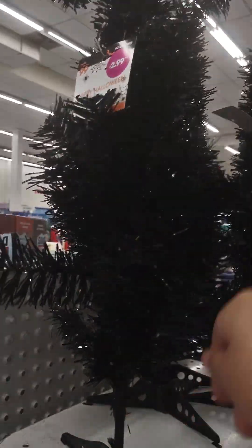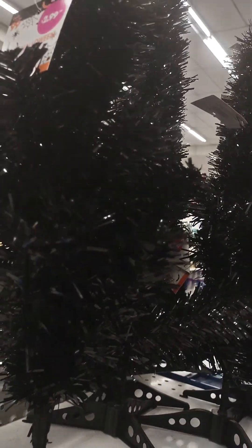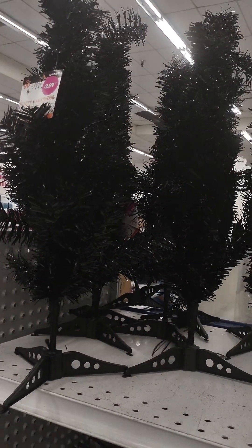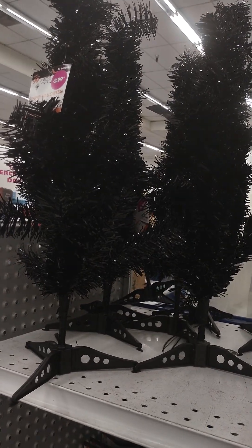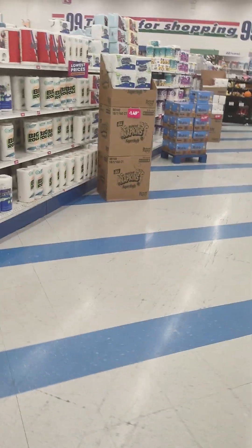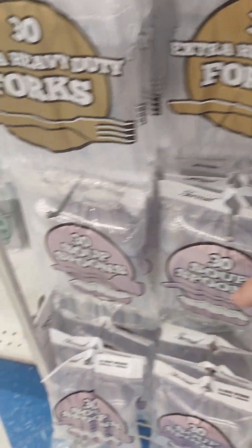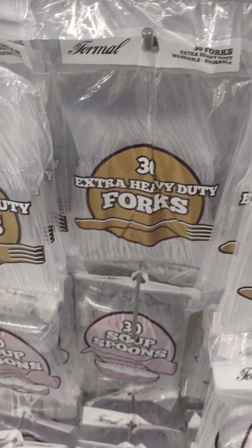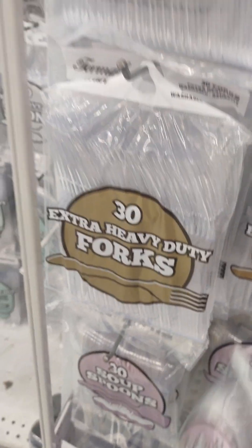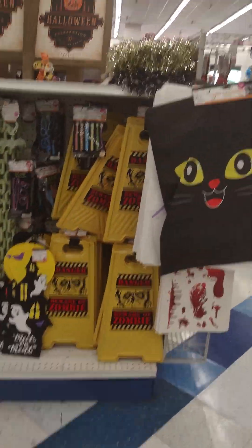I understand that sometimes we have to do things we don't want to do. Look at this little tree — $2.99, that's cute. It's about one and a half to two and a half feet. But yeah, enjoy what you're doing. If you have to get something — for example, I'm looking for work right now and I need income because my orders aren't coming in.